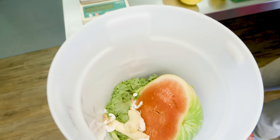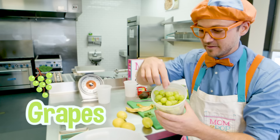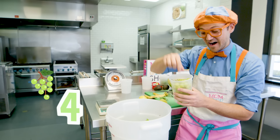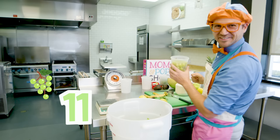Spinach, right here! And then we have a bunch of grapes. We'll do one, two, three, four, five, six, seven, eight, nine, ten, eleven grapes. All right.